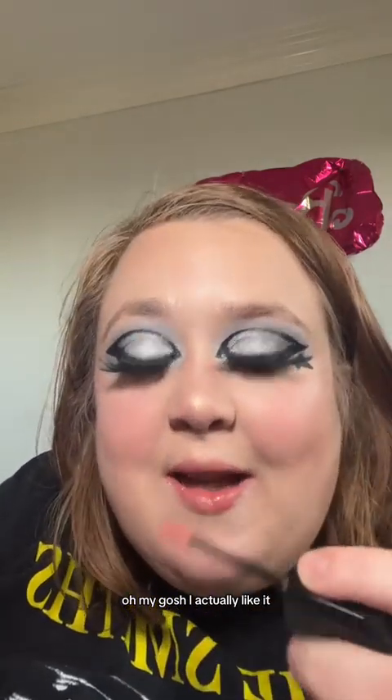Oh, it's pretty! And the applicator is flexible too, which is great. Oh my gosh, I actually like it. I wasn't sure how it looks in the tube, but now it actually looks nice. I need your opinion — what do you think, this color or the color I was wearing at the beginning of the video? Let me know. I definitely didn't need any more lip products, but I'm definitely glad I got this.